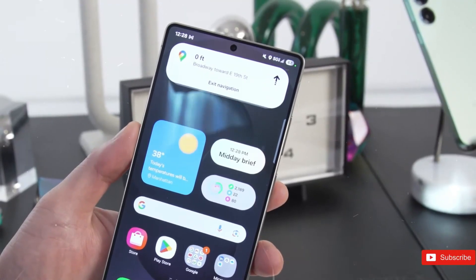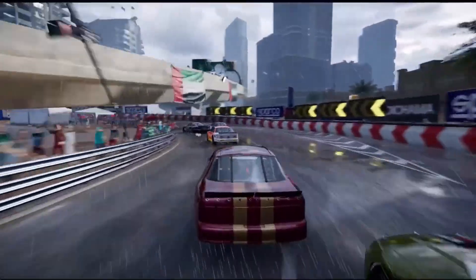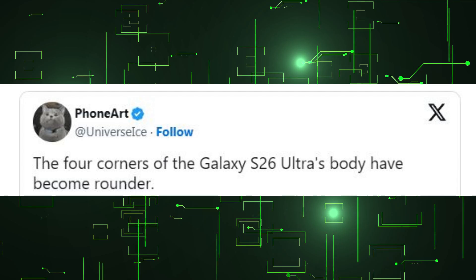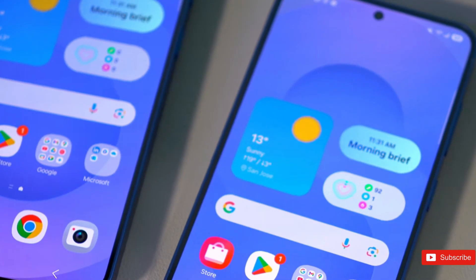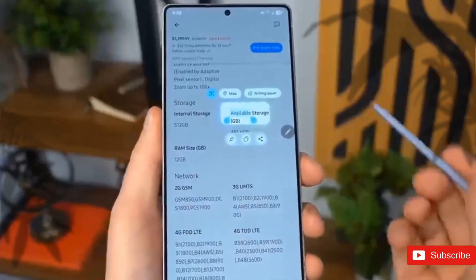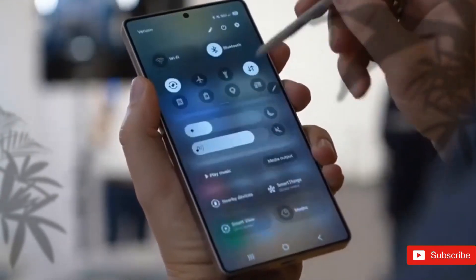However, the back should keep the traditional design of the Galaxy S series. Ice Universe, a leaker on X who generally hits the mark, pointed out this modification. Samsung Galaxy S26 Ultra would be more elegant, easier to carry in a pocket, and would not risk tearing fabric owing to rough edges — something many consumers complained about. And after many years of the same design, an obvious alteration would be welcome.